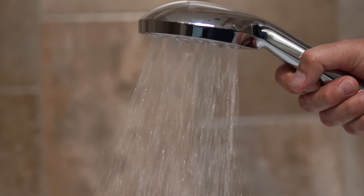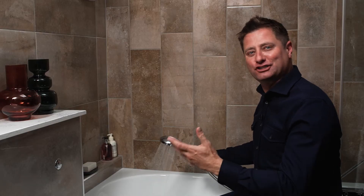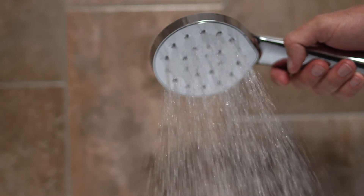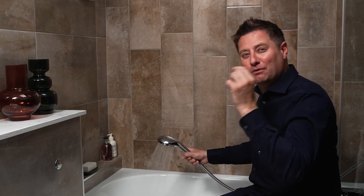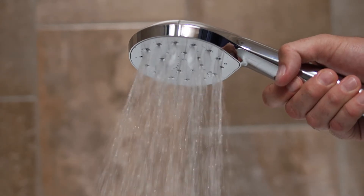The flow rate for the Saturn jet range is just 8 litres per minute, yet it still provides an immersive showering experience, with colliding twin jets producing 300,000 droplets per second. The Saturn jet technology creates the optimum water droplet pressure and size for full body coverage.